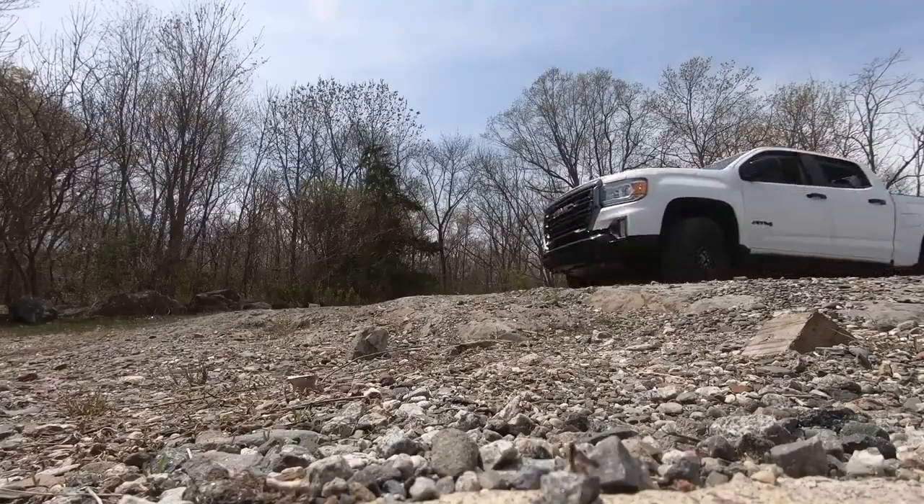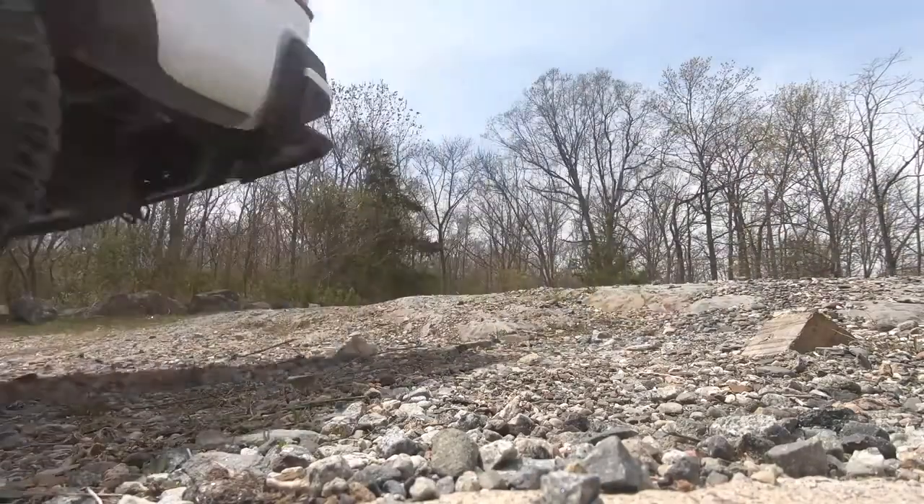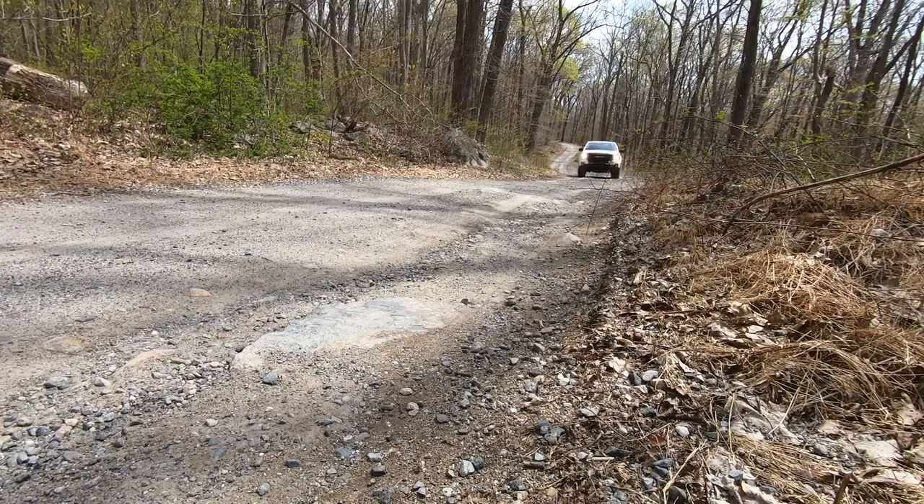While the more luxury-oriented Denali remains the top of the heap in the Canyon lineup and costs a little more than this, the AT4 really suits this truck better. It's what it was meant to be, and it's how it lives its best life. In the 2021 GMC Canyon AT4, I'm Gary Gastelieu, Fox News. See you later.